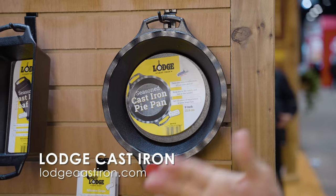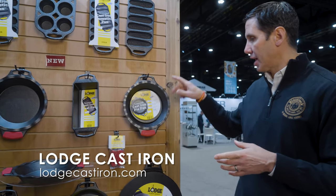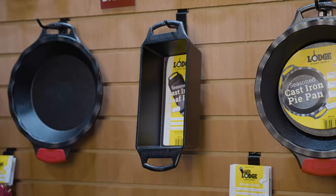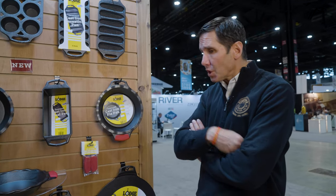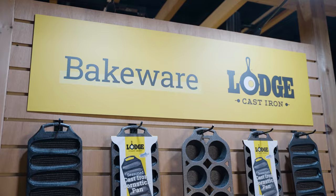The pie pan was new this year — it allows you to get a great flaky crust, with ridges around the outside very specific to pie, though fairly seasonal. Bread has become one of the hottest trends since the pandemic started, so this is a full-size loaf pan — great for sweet breads or savory breads. That's our new line of bakeware.